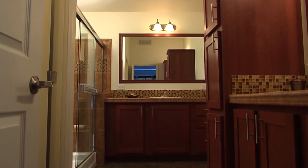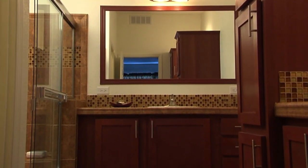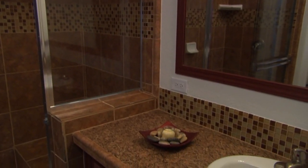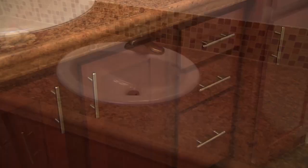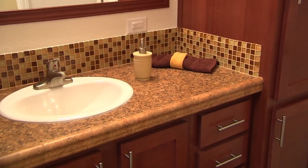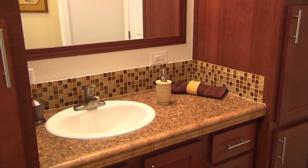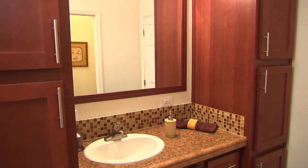The master bedroom also comes with exclusive access to the Hollywood bathroom. This impressive oversized master bathroom features his and hers areas with sinks and mirrors to allow for duet usage and practicality. When it comes to storage space in the bathroom, the dual linen closets allow for individuality and separate personal space.